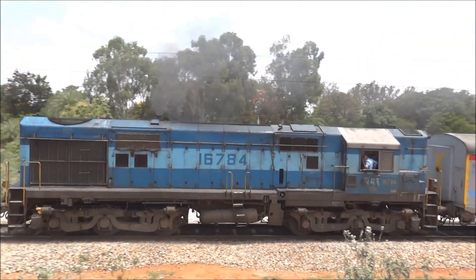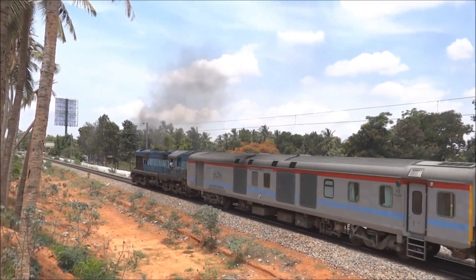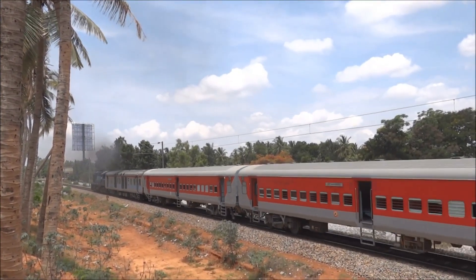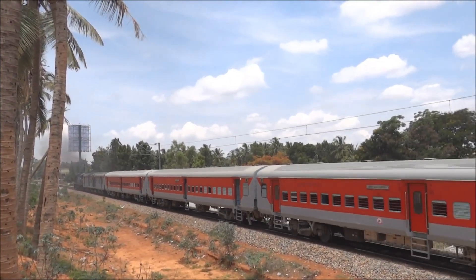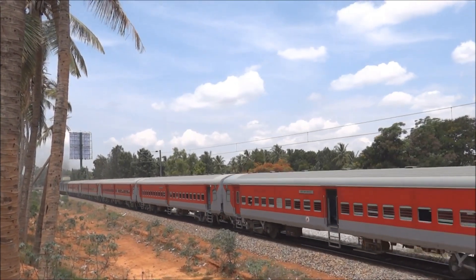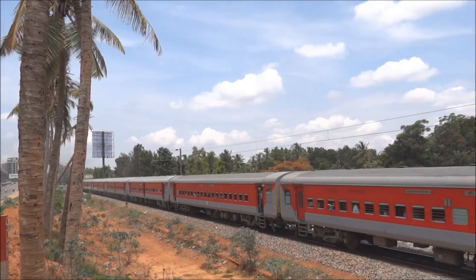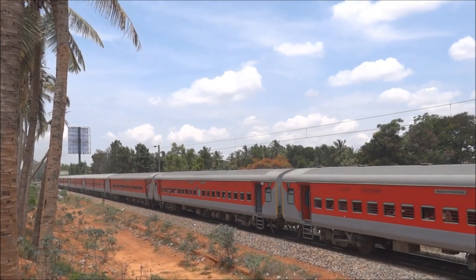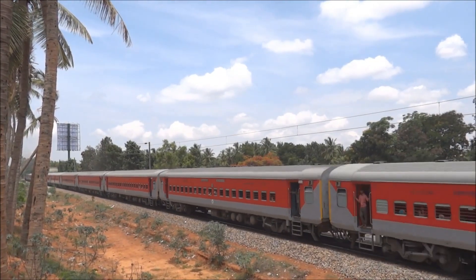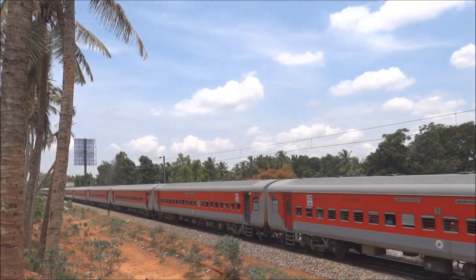Houses along the main line shook when the Big Blow passed. Windows rattled. Dogs howled. People stopped conversations mid-sentence and waited for the turbine to pass before resuming. Inside the cab, engineers faced control systems that bore no resemblance to traditional locomotive throttles. Starting the turbine required a precise sequence: prime the fuel system, activate the heating coils, bring the turbine to idle speed using an auxiliary starter motor, then monitor exhaust gas temperature as the combustion stabilized.